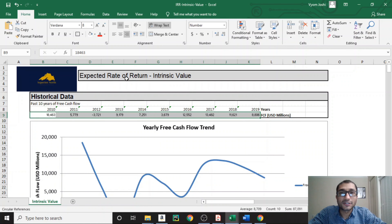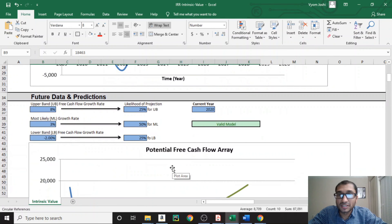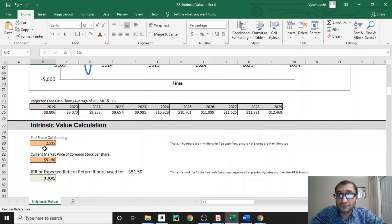Now let's look at the expected rate of return calculation for BHP Group. Using the 10 years of free cash flow from Morningstar, the hills and valleys show the cyclicality of the business and how commodity prices influence profitability. For future predictions, I'm assuming a 25% likelihood of 8% growth, a 50% likelihood of 3% growth, and a 25% likelihood of negative 2% growth. With 2,535 million shares outstanding and a current stock price of $51.50, I get an expected rate of return of about 7.3%.